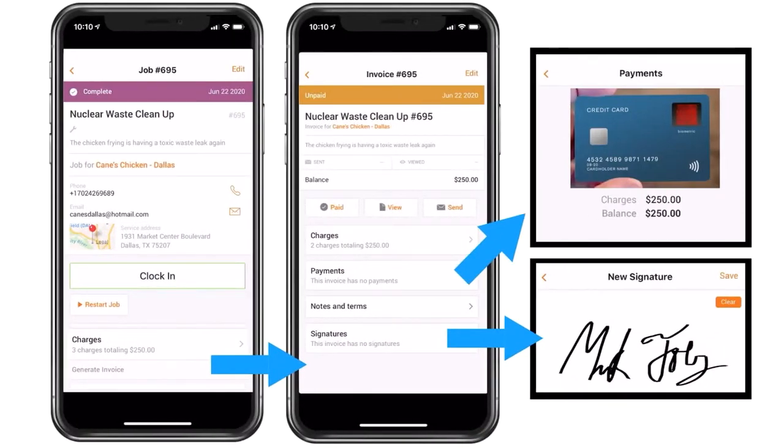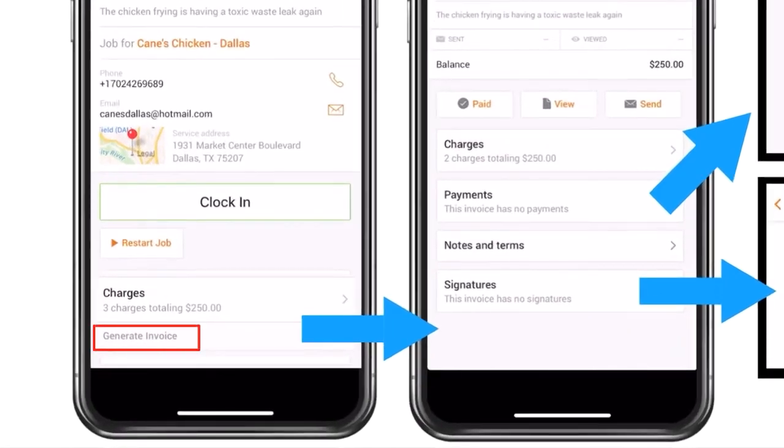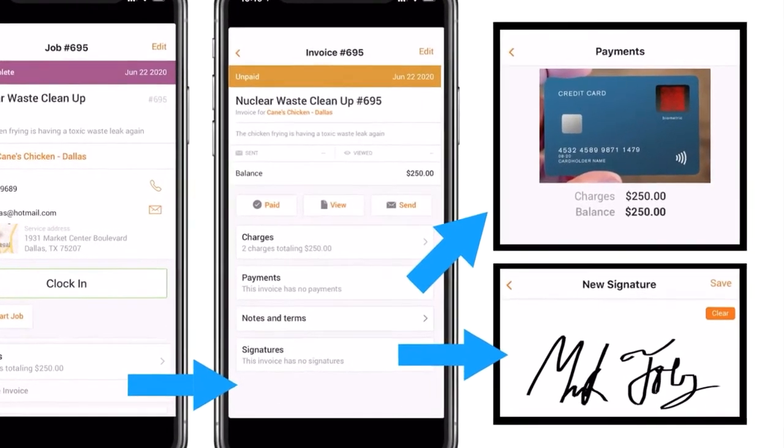To take things a step further while performing a job, you can generate the invoice. See the Generate Invoice button under Charges. You can send the invoice, view the invoice, gather a live signature, and even accept payment.